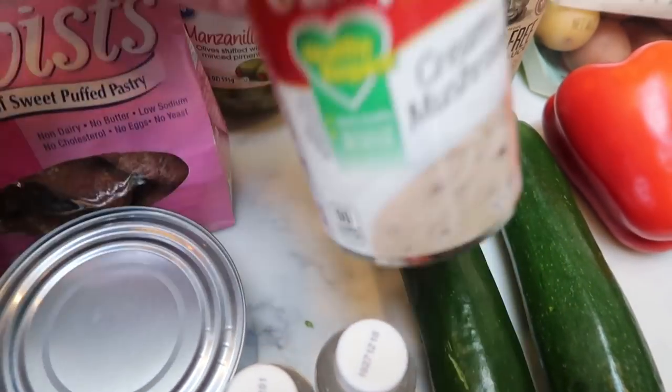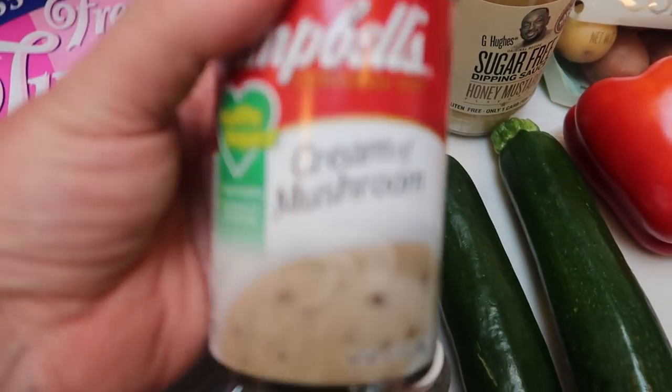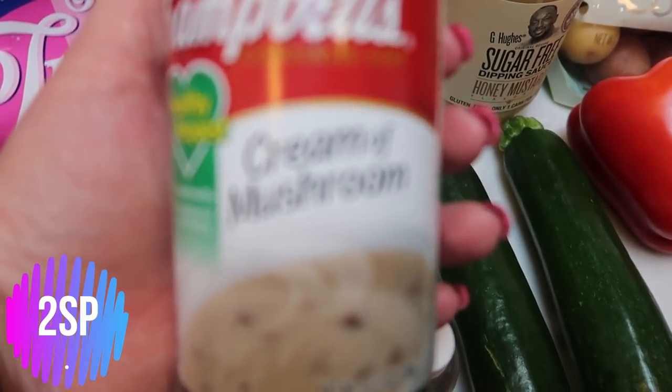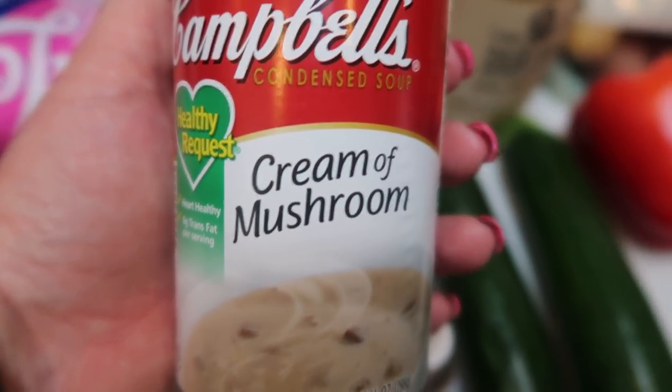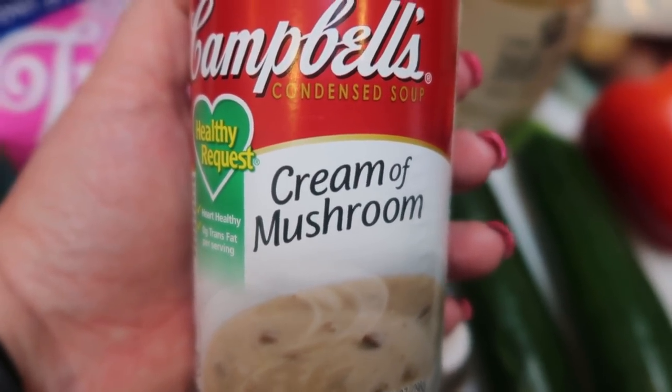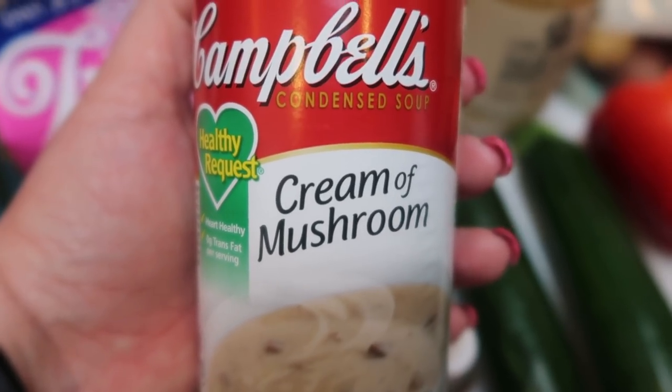I also picked up a can of the healthy request cream of mushroom for a dinner recipe. And if you were not aware, the healthy request cream of mushroom is actually less smart points than the 98% fat free. And in my opinion it's creamier and has better flavor. So I highly recommend the healthy request soups.